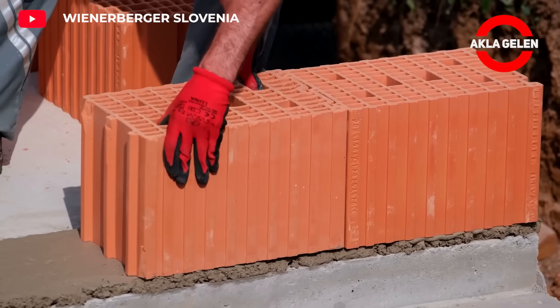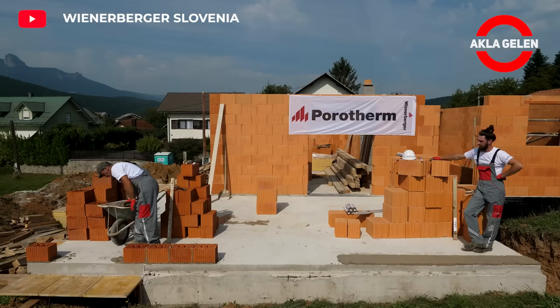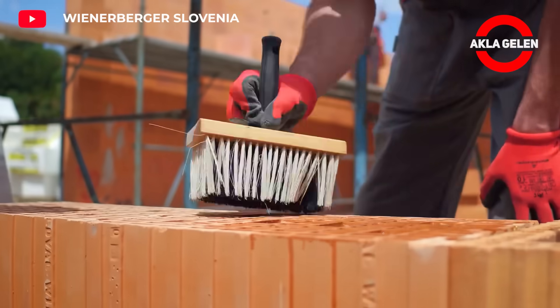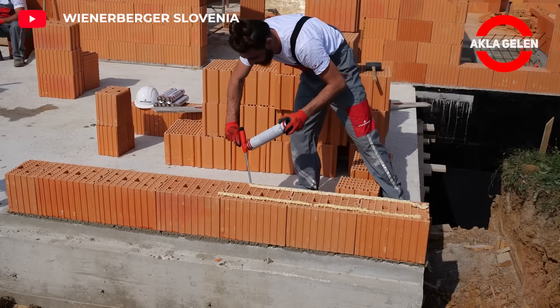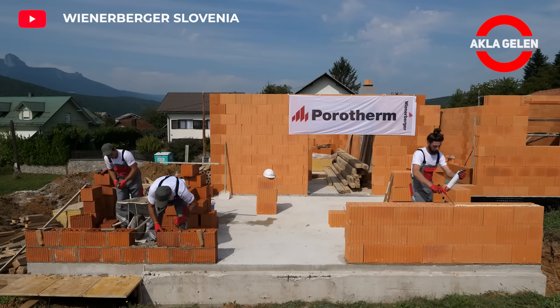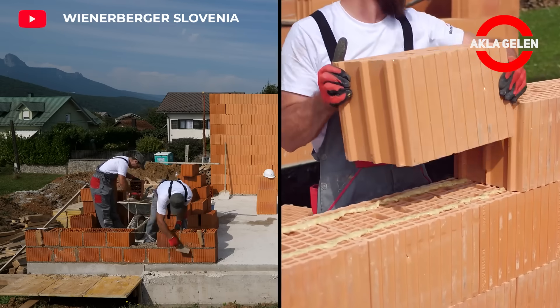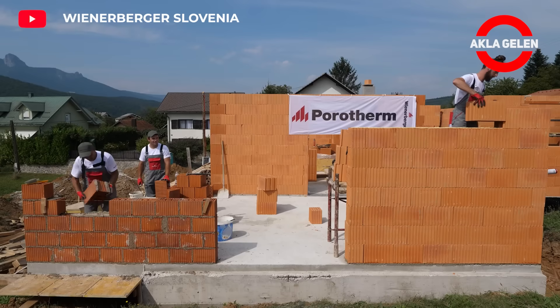We will see the use of Porotherm Prophy Polished Brick and Dry Fix Extra Adhesive together. This method is three times faster and more effective than classic mortar masonry. It allows you to create strong, durable, and aesthetic walls. It also reduces noise from outside, creating a quiet and peaceful environment, and offers a stylish and modern look thanks to its polished surface.